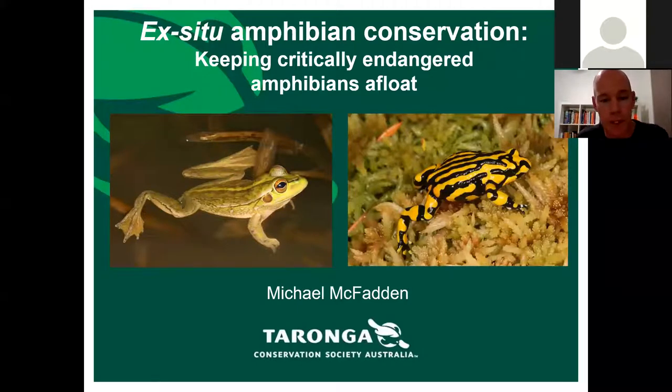To introduce myself: my name is Michael McFadden. I'm the supervisor of the Fauna Department at Taronga Zoo in Sydney, where I've been for close to 18 years.